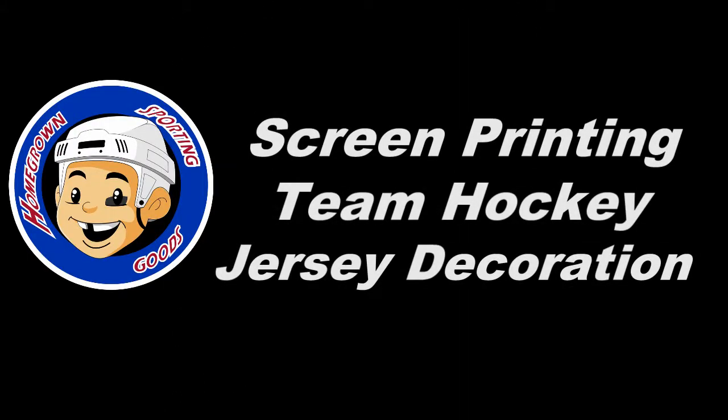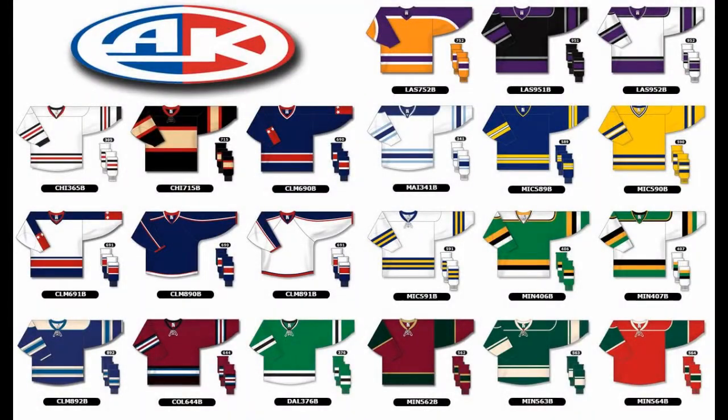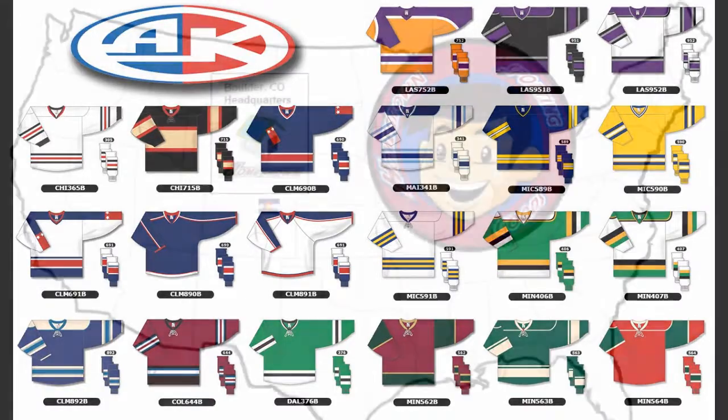Factory Direct Hockey Jersey Screen Printing by Homegrown Sporting Goods. Hockey screen printing is available on all Athletic Knit brand jersey styles.